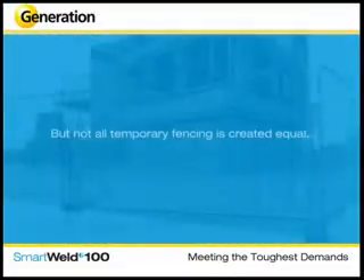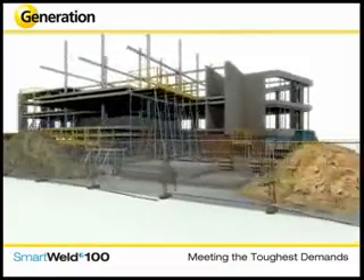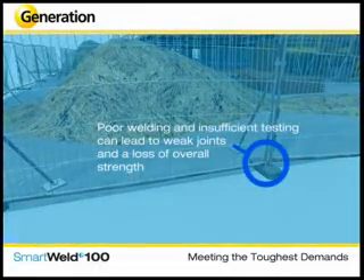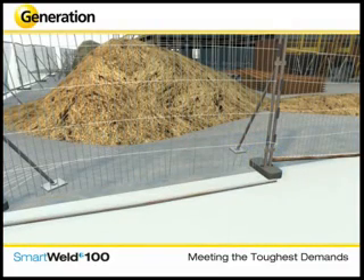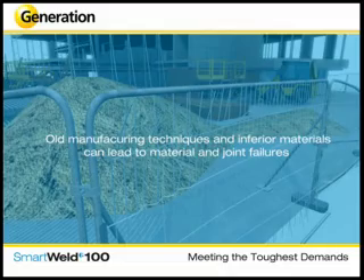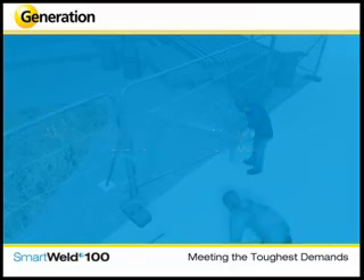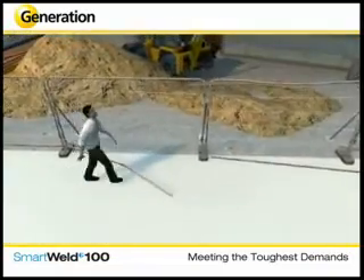Not all temporary fencing is created equal. Poor quality fencing cannot withstand the demands of tough construction environments. Poor welding and insufficient testing can lead to weak joints and a loss of overall strength. Old manufacturing techniques and inferior materials can lead to material and job failures — all of which can lead to serious problems with security and health and safety. Broken fences allow thieves and vandals access to an otherwise secure building site, and loose or stray fencing can also lead to injury.